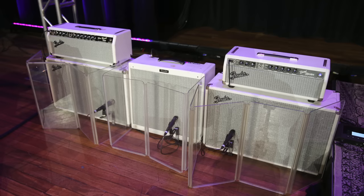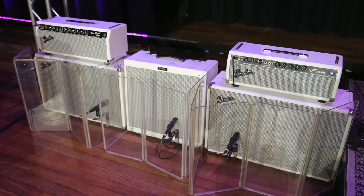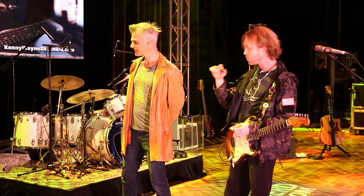Amp wise, this is a slightly different setup than I've been running, but these are all Dumble amplifiers. Before he passed away, he and I became very close. He built me 11 amplifiers over the course of our friendship. And this is three of them.